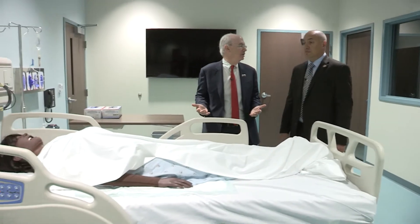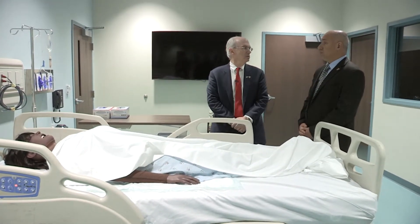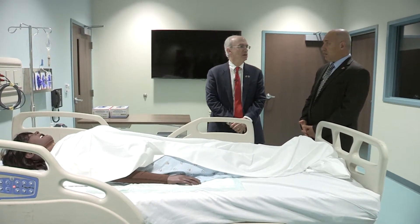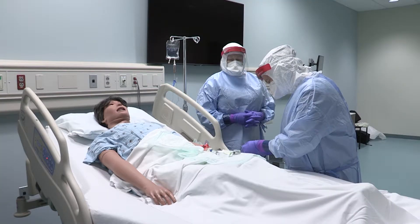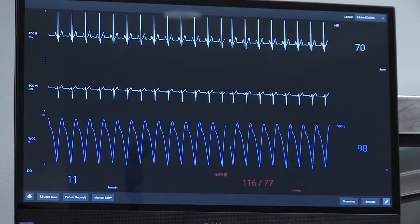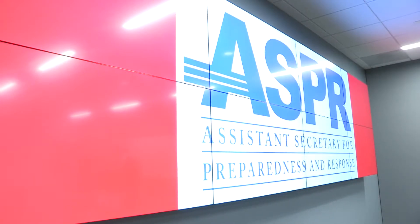This is one of the simulation rooms. It will be used for training clinical care providers on how to manage cases with highly infectious diseases. It's equipped with all the technology — big screens, patient monitors, and full AV audio-video capabilities.